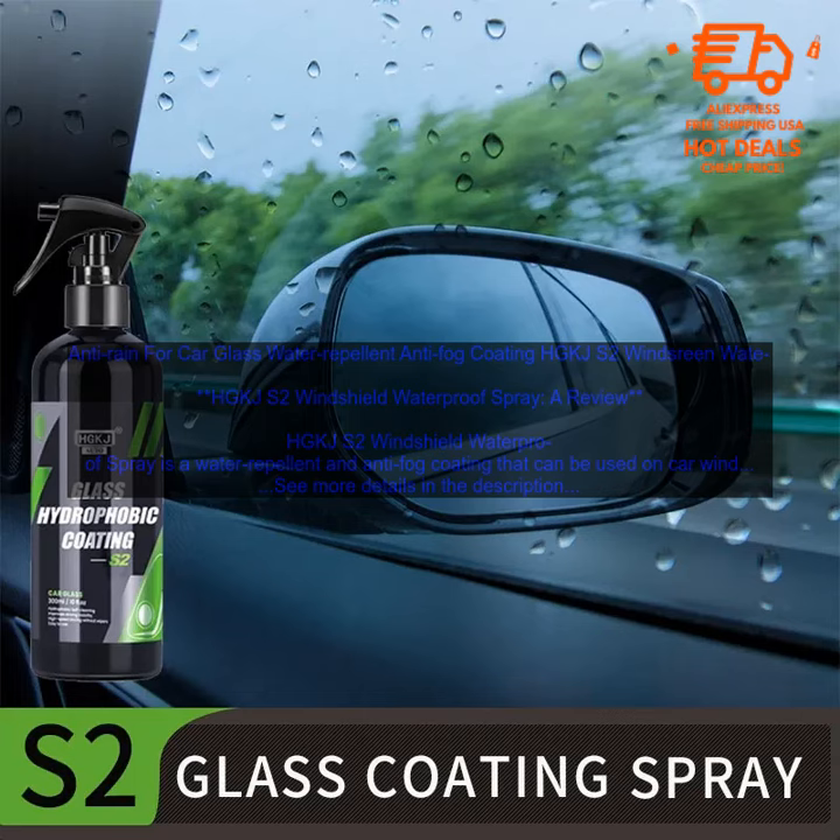HGKJS2 Windshield Waterproof Spray is a water repellent and anti-fog coating that can be used on car windshields, windows, and other glass surfaces. The spray creates a hydrophobic barrier that repels water and snow, making it easier to see during rainy or snowy weather. It also helps to prevent fog from forming on the inside of the windshield, which can be a safety hazard.